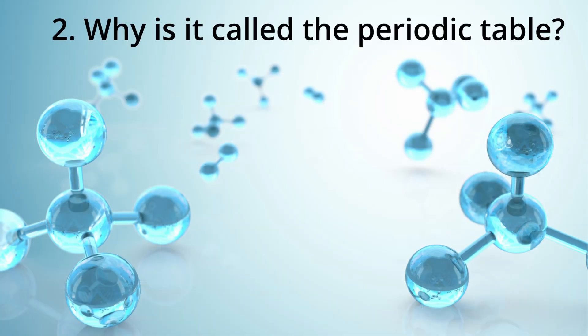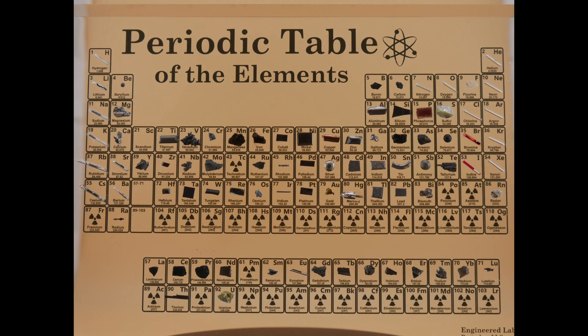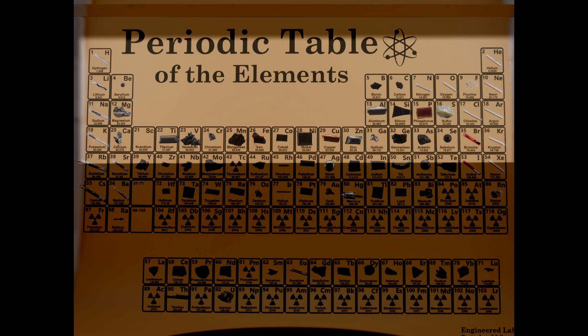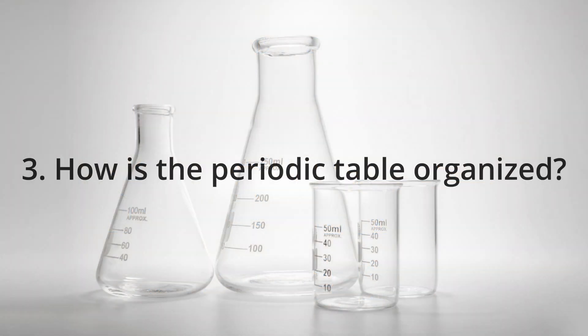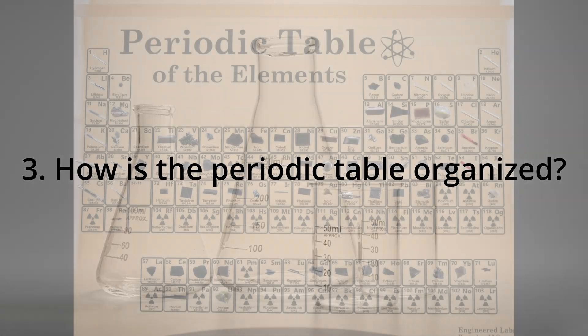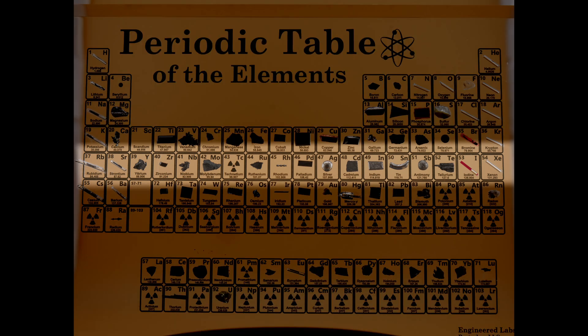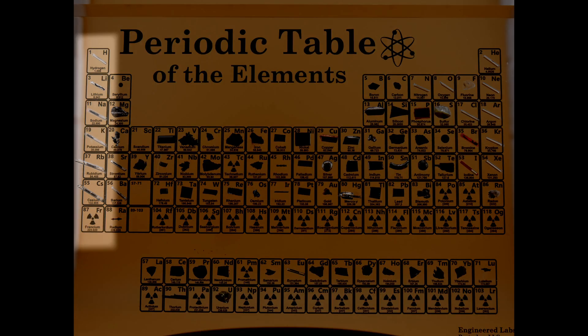Question number two: why is it called the periodic table? It's called periodic because elements are arranged in repeating patterns — periods — based on their properties and atomic structure. Another question is: how is the periodic table organized? Elements are arranged by increasing atomic number, the number of protons. Rows are called periods and columns are called groups or families, as you can see here.